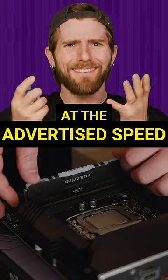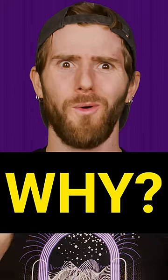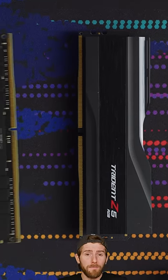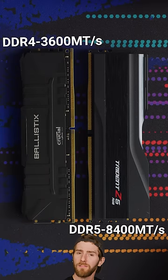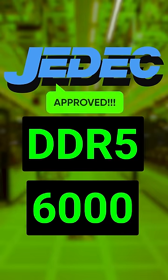Running your memory at the speed it says on the box can actually void your CPU's warranty — but why? Lots of higher end memory modules have advertised speeds that are actually beyond the specifications published by JEDEC, a standards body that determines certified frequencies and timings for each generation of RAM.